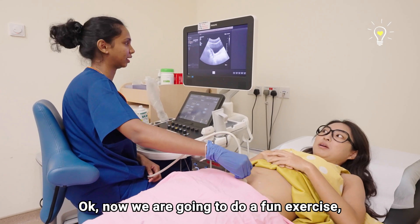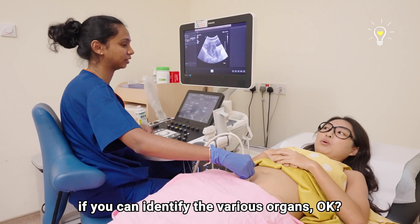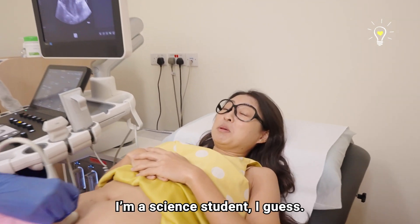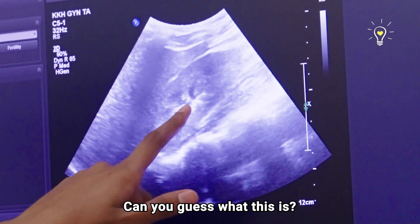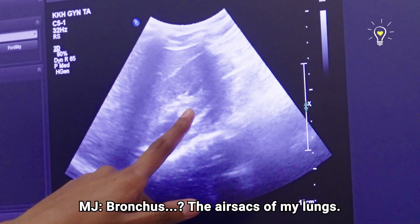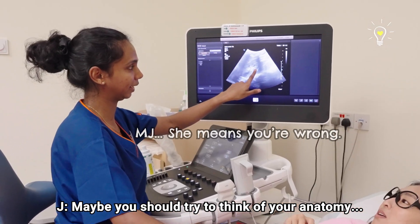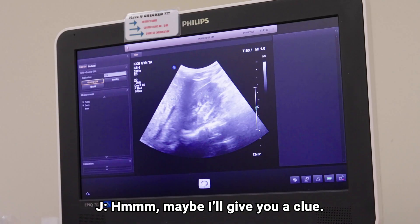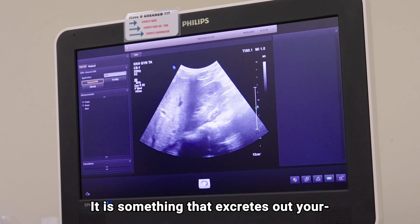Now we're going to do a fun exercise. I'm going to scan you and then we'll see if you can identify the various organs. I'm a science student, I guess. This is an organ here — can you guess what this is? Bronchus? The air sacs of my lungs? Maybe try to think of anatomy. It's not the lungs. Okay, maybe I'll give you a clue — it's something that excretes...